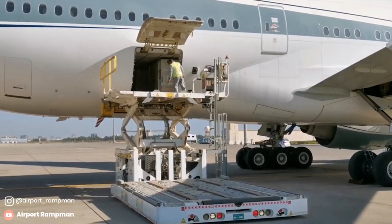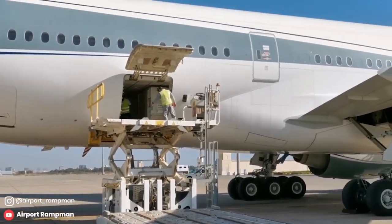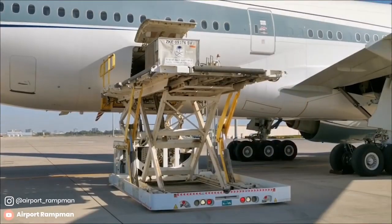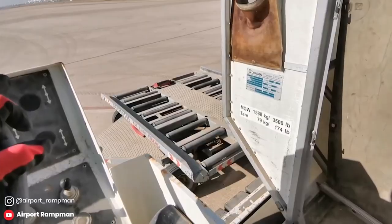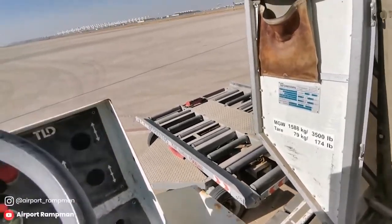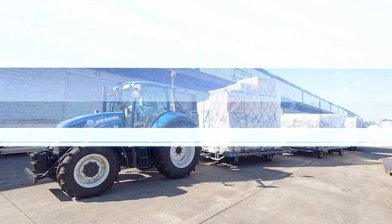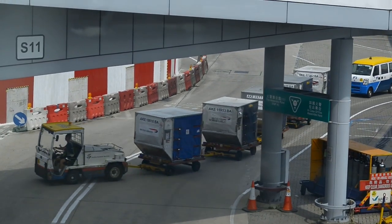By using ULDs, you avoid the movement of luggage from the baggage cart onto a belt loader and then manually injecting it into the cargo compartment. The ULDs are carried from the airport to the aircraft bay using dollies that are towed using a tractor. The dolly has rollers to allow the movement of the ULD container.